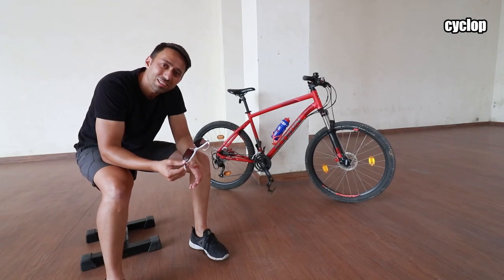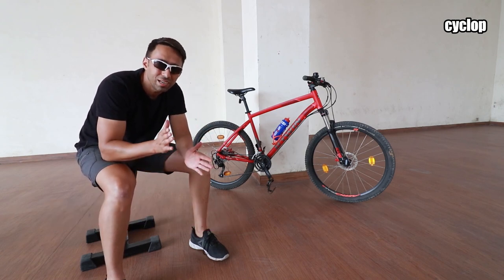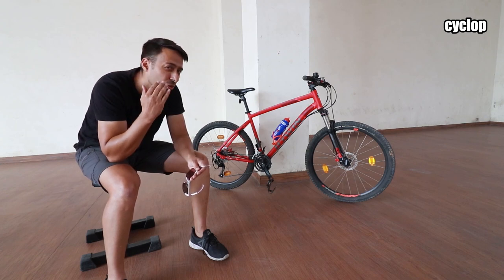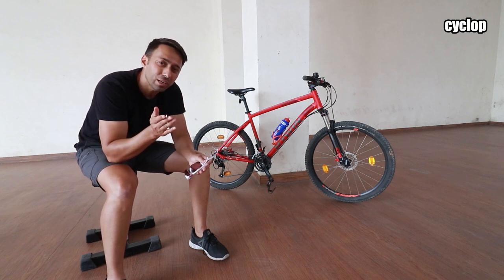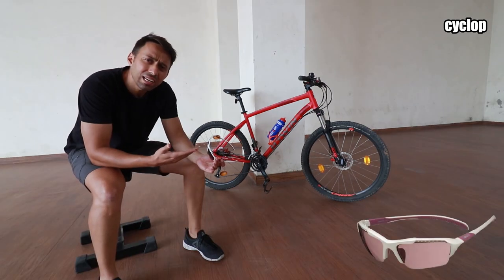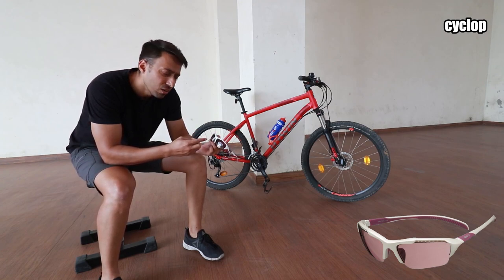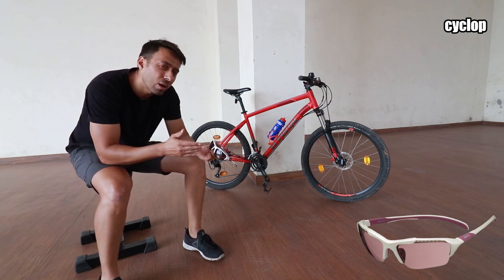Number five on the list are riding glasses. They really serve a purpose beyond making you look nice. These glasses protect you from all the debris coming straight towards your eyes when riding MTB on adventurous trails, and also protect your eyes from wind blast when touring on wide open roads. Riding glasses like this one from AGU come with interchangeable lenses — you can easily swap out the dark lenses for clear lenses if you're riding early in the day or at night.